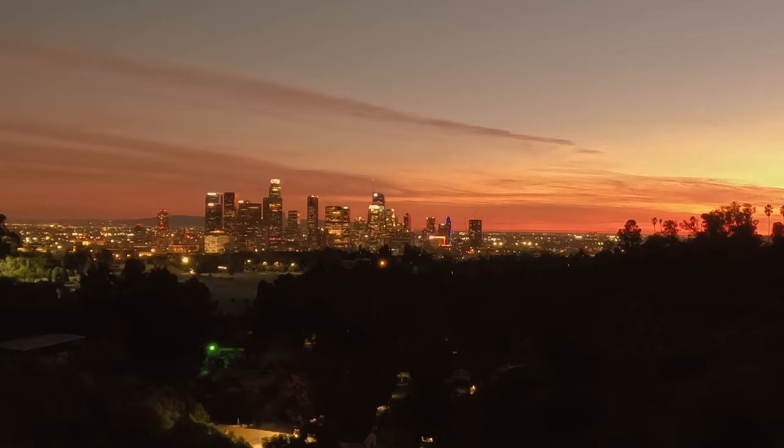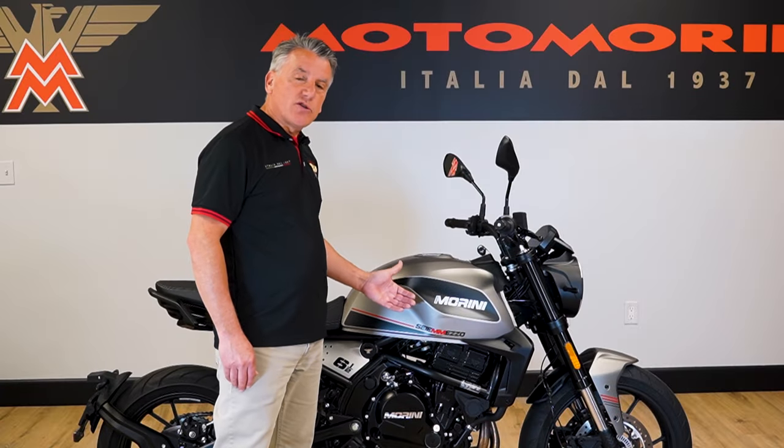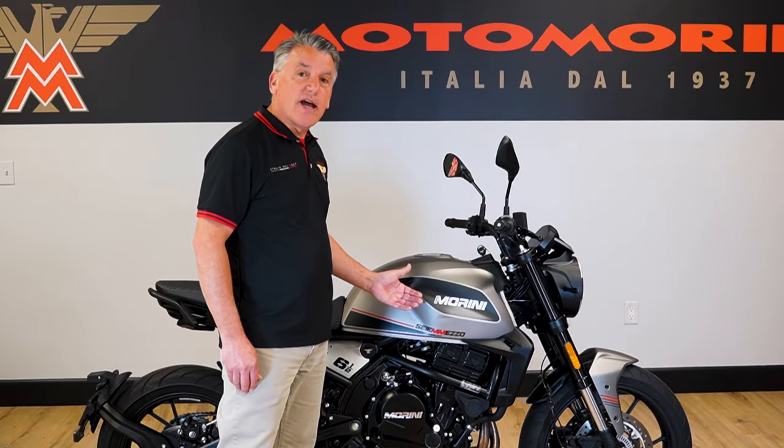It handles highway speeds well. It's liquid cooled and has a fan for when you're at stoplights riding in the summer. Also, the first major service is not until 25,900 miles.